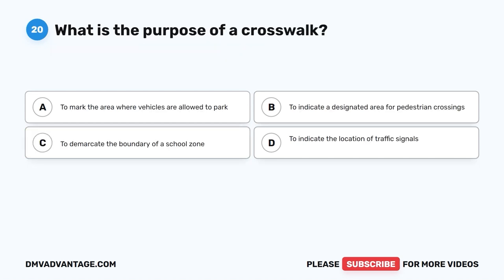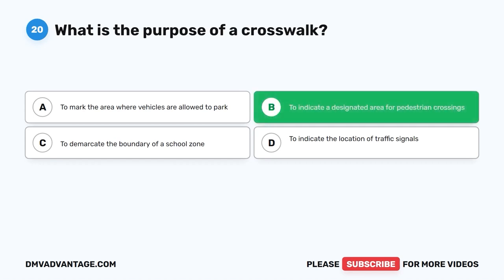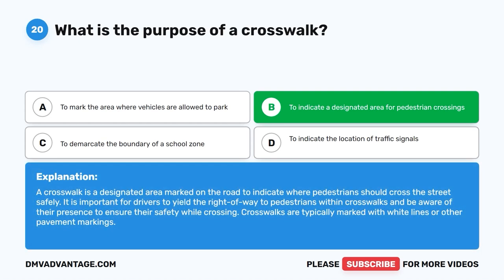Question 20: What is the purpose of a crosswalk? The correct answer is B: To indicate a designated area for pedestrian crossings. A crosswalk is a designated area marked on the road to indicate where pedestrians should cross the street safely. Drivers must yield the right of way to pedestrians within crosswalks and be aware of their presence. Crosswalks are typically marked with white lines or other pavement markings.